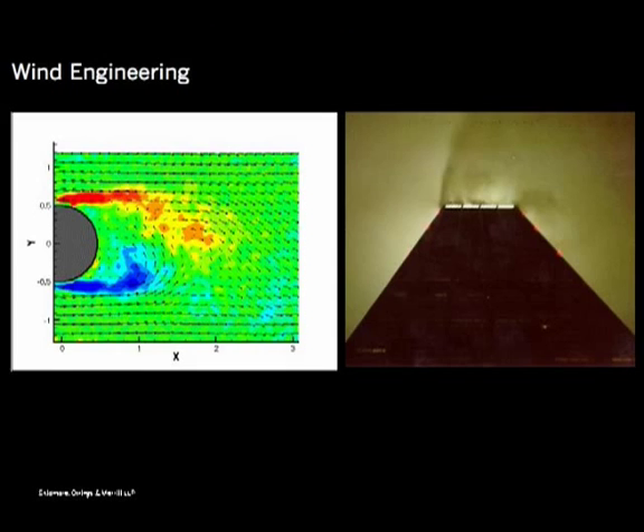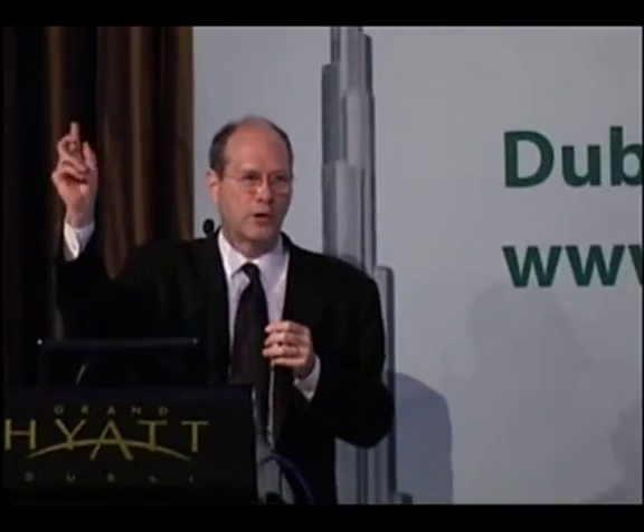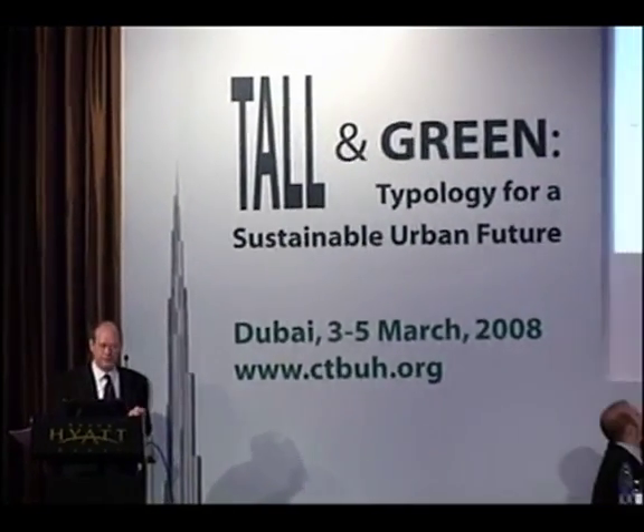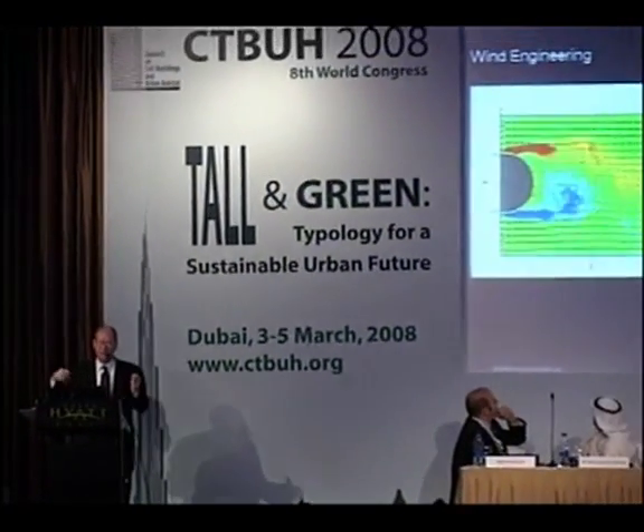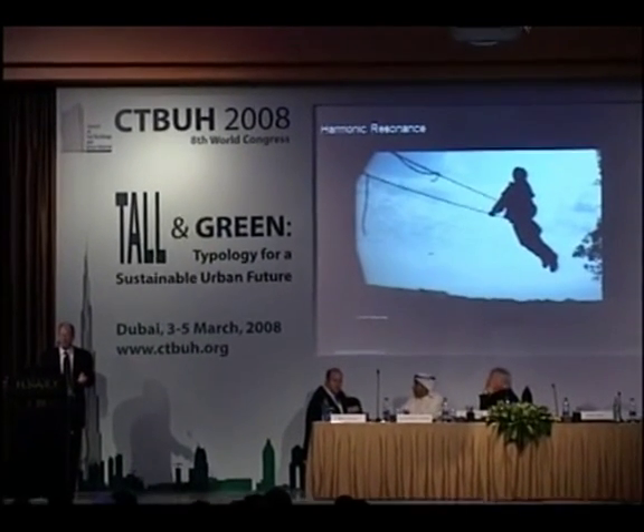The controlling thing in tall buildings is the wind. Here you see two photographs — one shows vortex shedding: as wind goes around an object you get swirls. On the right is a photograph of a cloud going past the top of the John Hancock Tower, where you can see the vortex being formed. It's a very real phenomenon — it happens first on the left side, then the right, and then back again.